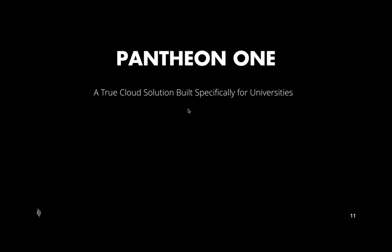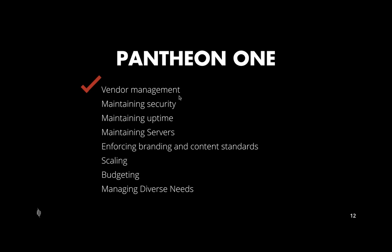Pantheon One is what we consider a true cloud solution built specifically for universities. The reason we have this product literally has to do with what we've learned from working with many, many universities. With Pantheon One, the goal is to make those aspects of total cost of ownership much easier and to reduce a lot of the friction and overhead that universities have in managing websites.